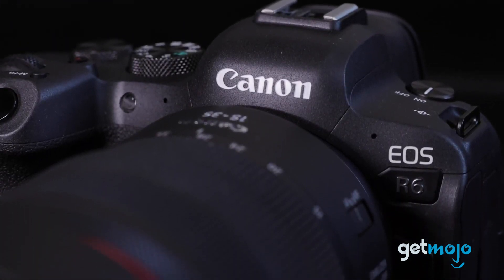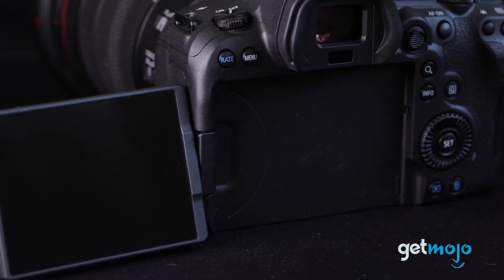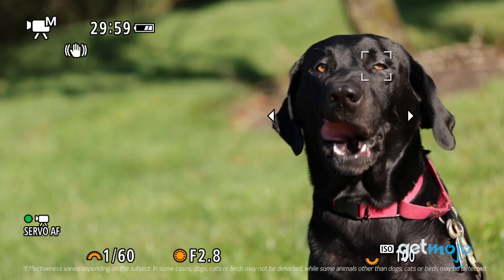You also get Canon's excellent five-axis in-body stabilization and one of the best autofocus systems money can buy.